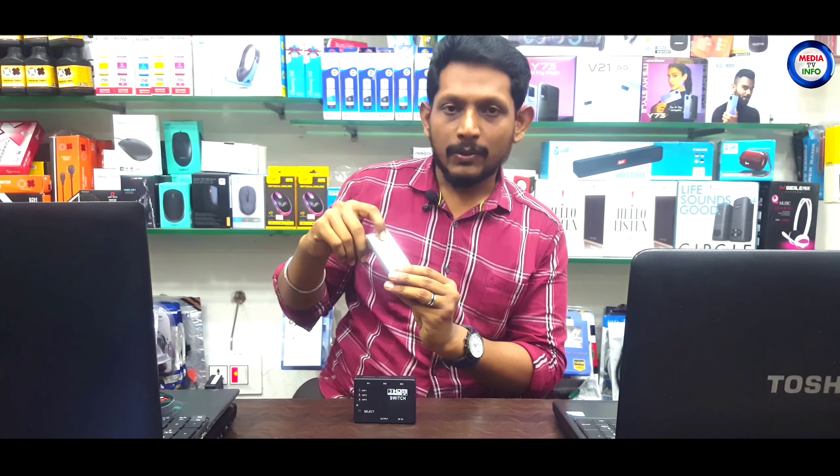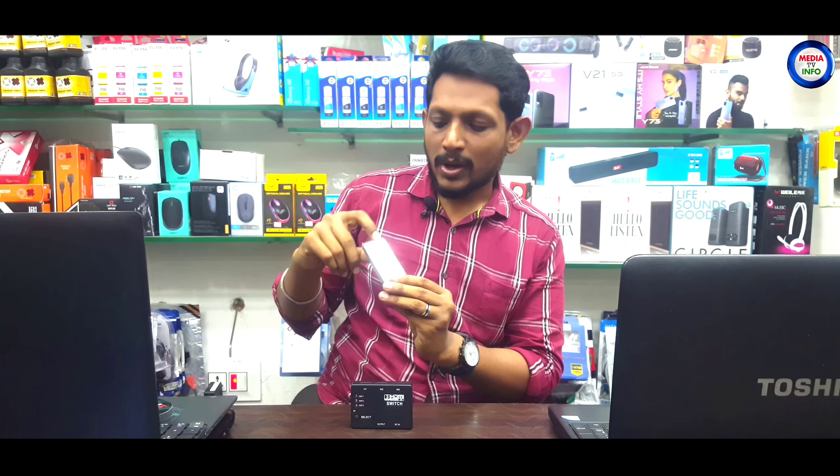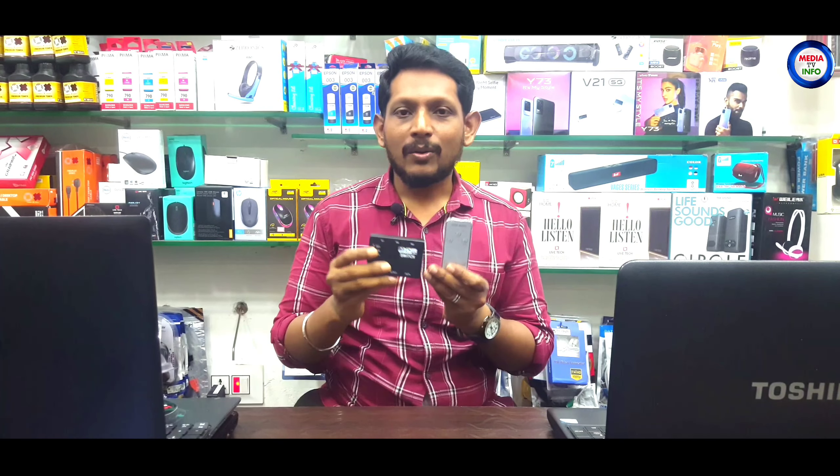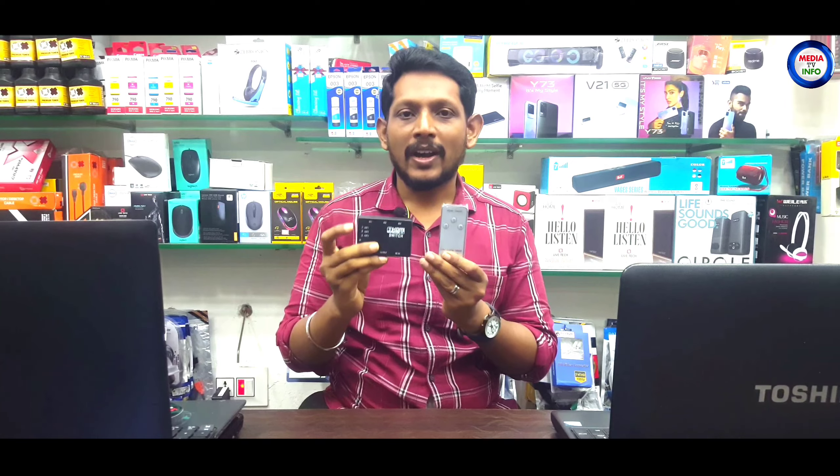For instance, you might have your CCTV running, your PC system on, and your PS2 game active — all connected. This is the kind of option you get with this new gadget available in the market.